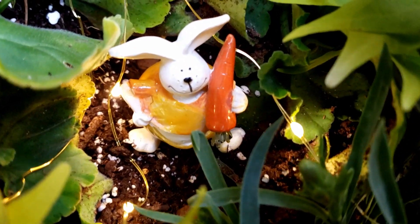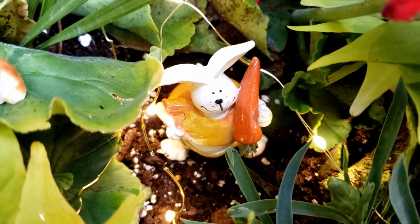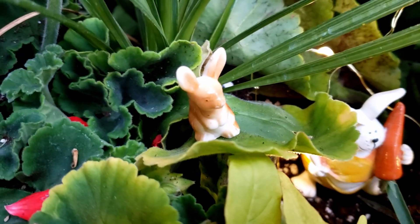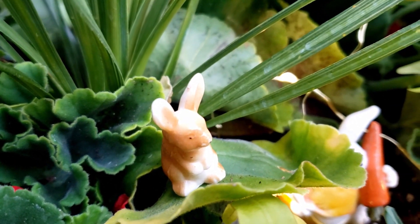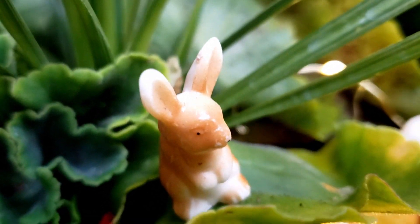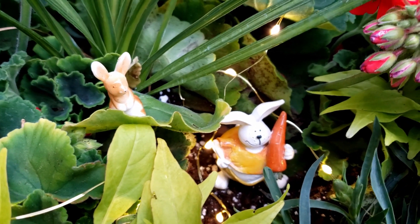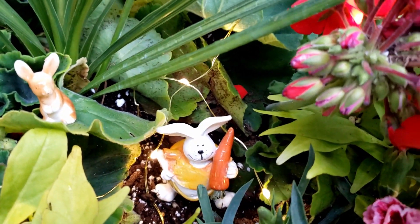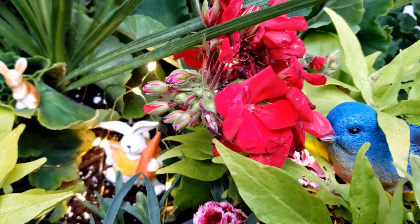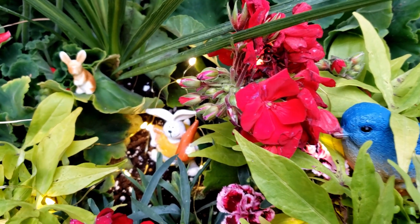Down here, this bunny reminds me of the enforcer bunny, with his belly hanging out and his great big carrot. He just reminds me of the enforcer bunny. Then we have a little baby bunny up here, just sitting on the leaf, all snuggled up on top of that leaf, looking down below at our enforcer bunny. And over here I just added in another one of our bluebirds, just kind of peeking down at our bunnies down below.